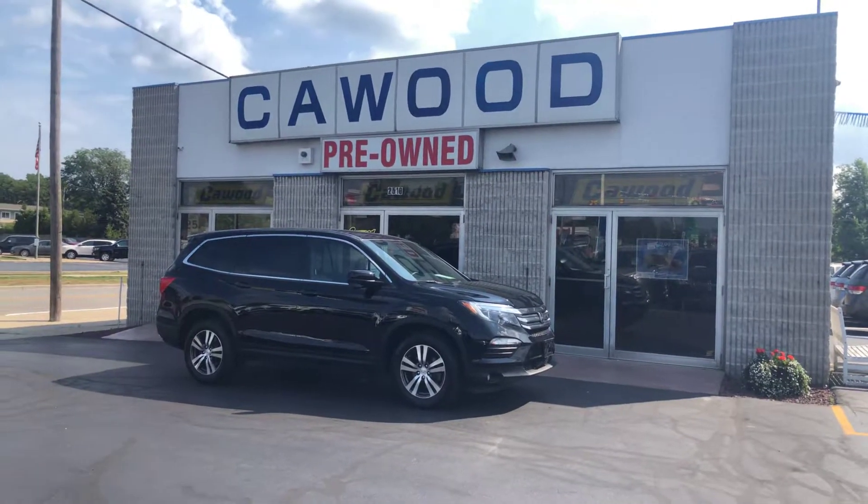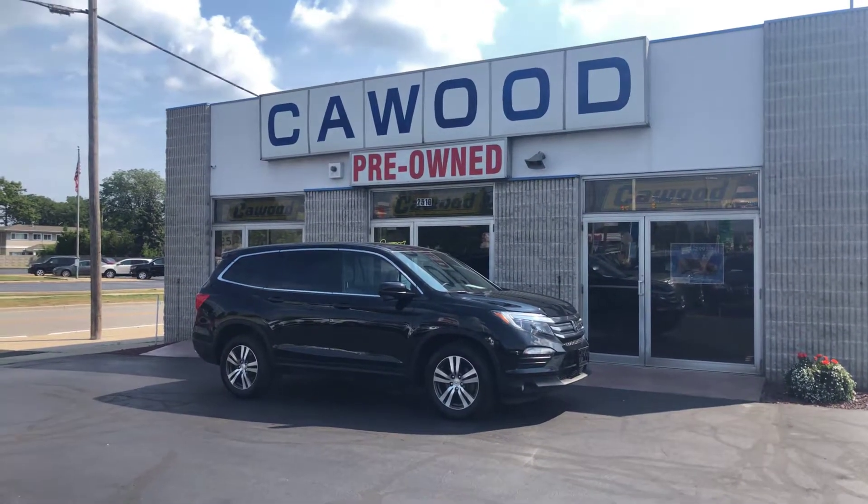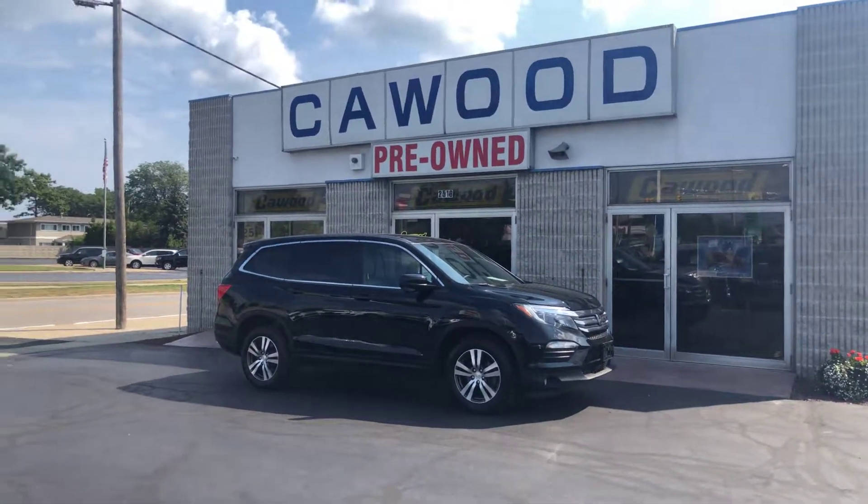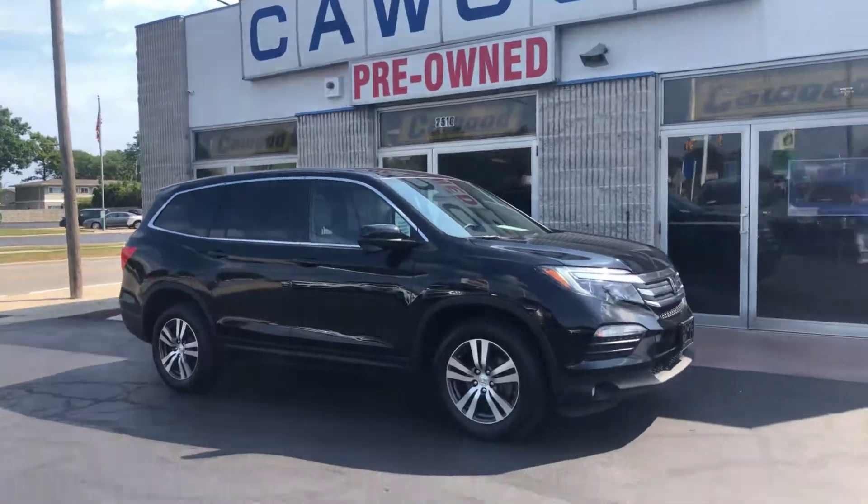Hi everyone, Tina here at Kaywood Honda, Port Huron, Michigan. I'd like to show you this 2017 Honda Pilot EX with sensing. It's black in color.